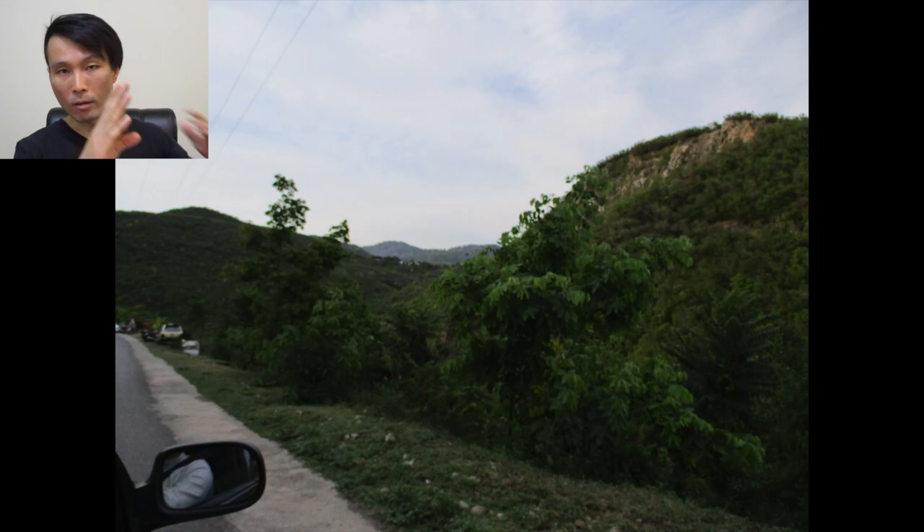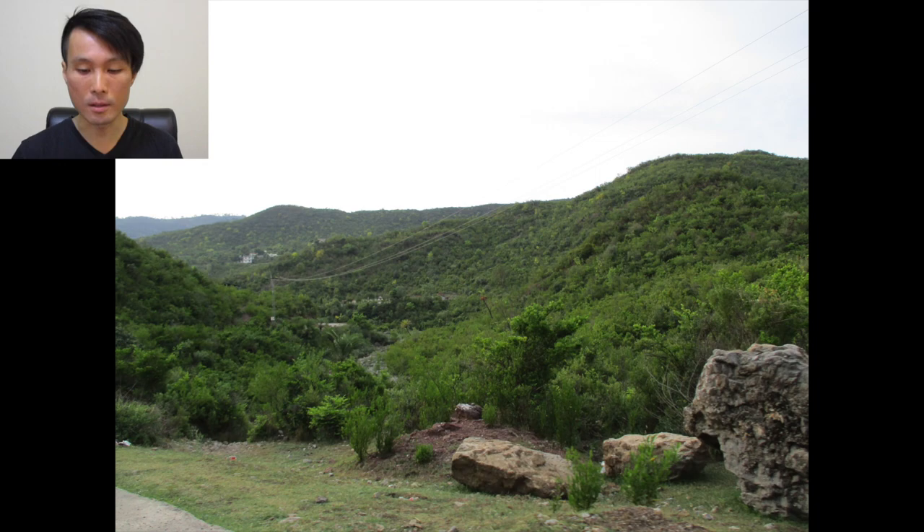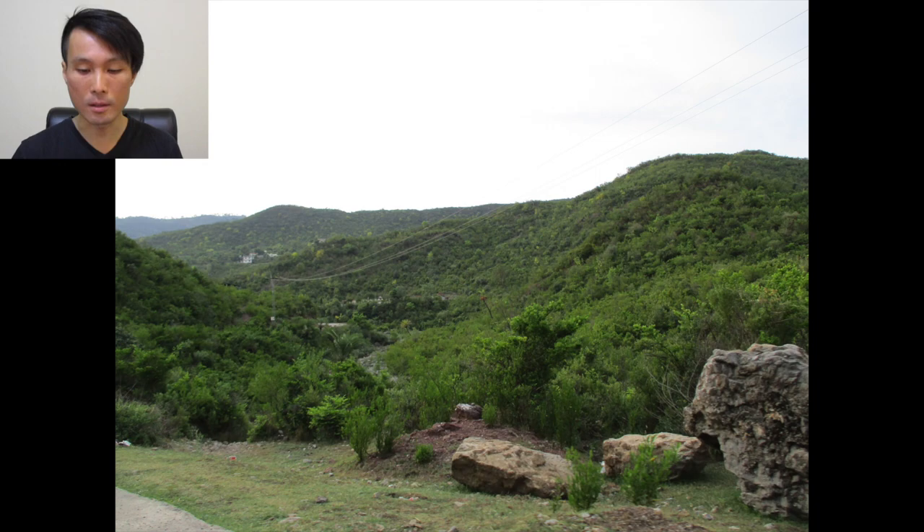What we were aiming at this day was the intersection of this road and a river. This river is called Koran River. There are some spots where you can kind of go down to the surface of the river, so you can sit in the stream — which is exactly what we did. And it was nice. You will see some water very soon.